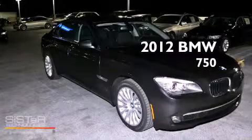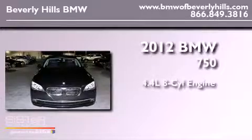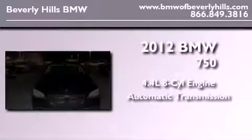This is a brand-new 2012 BMW 750. It has a 4.4-liter 8-cylinder engine and an automatic transmission.